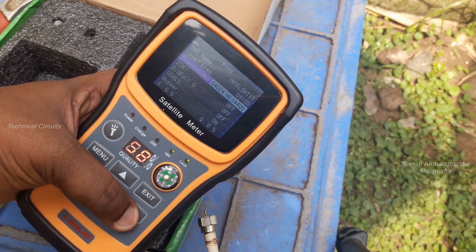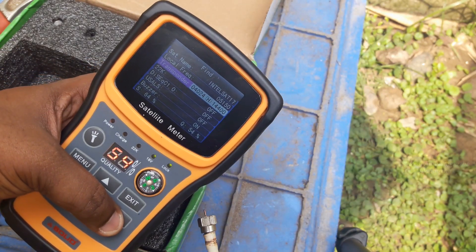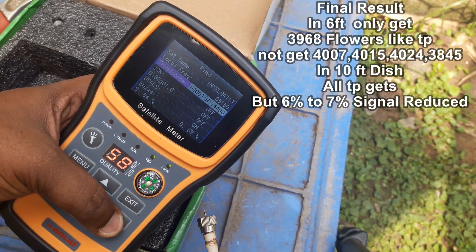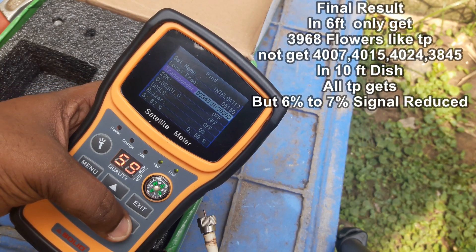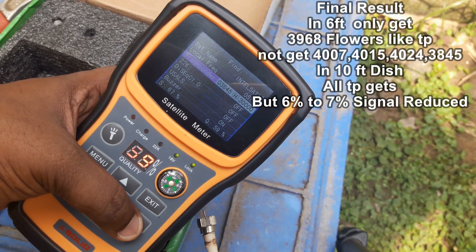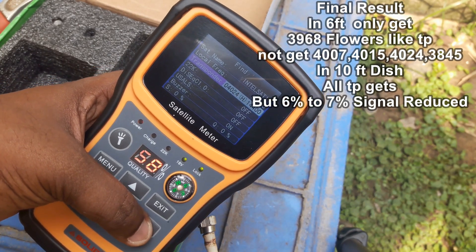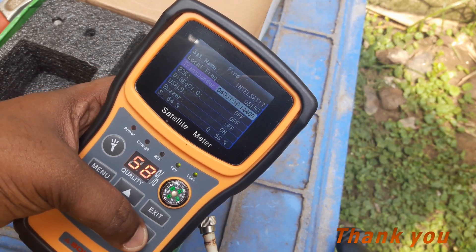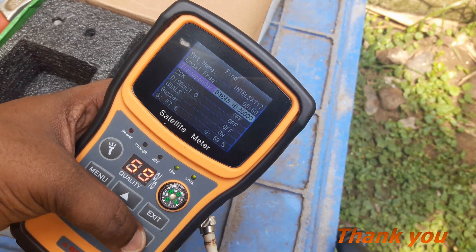Transponders 4007, 4024, and 4015 are all okay on the 10-feet dish. After this signal issue, the 10-feet dish signal is 6 to 7 percentage reduced. In comparison, the 6-feet dish has a big signal problem, while the 10-feet dish is okay but still 5 to 6 to 7 percentage signal reduced. Friends, please subscribe to my YouTube channel and share my videos.